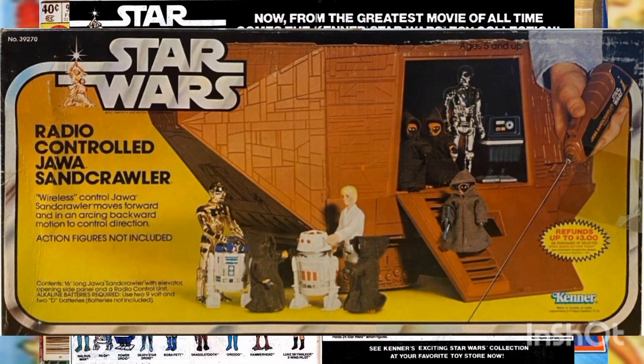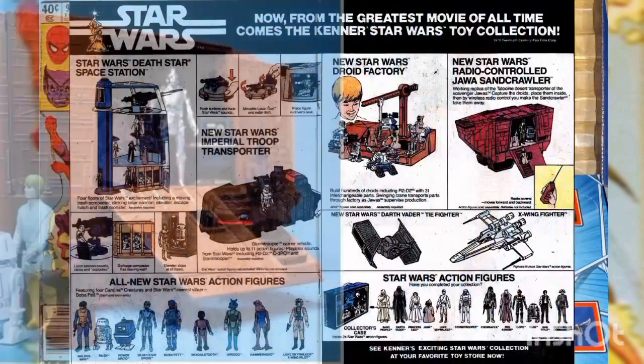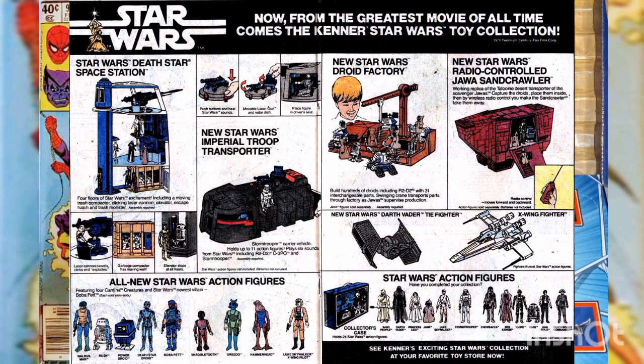Or get the new Star Wars radio-controlled Jawa Sandcrawler — a working replica of the Tatooine desert transporter of the scavenger Jawas. Capture the droids, place them inside, then wireless radio control lets you move the Sandcrawler and take them away. That's just a small sample of what you can get in this 1979 collection, only from Kenner.